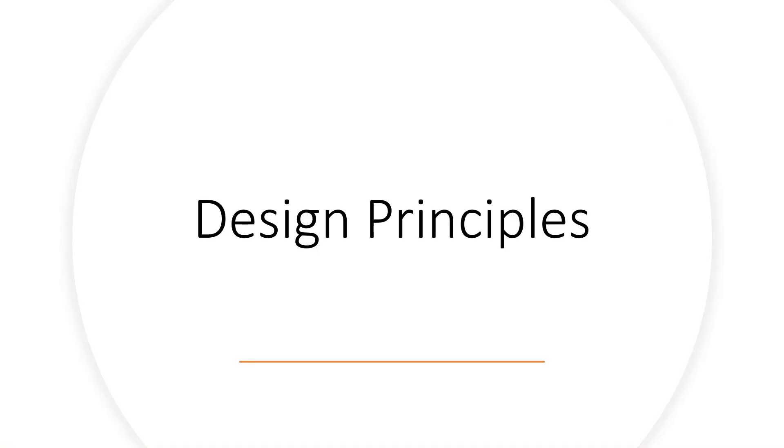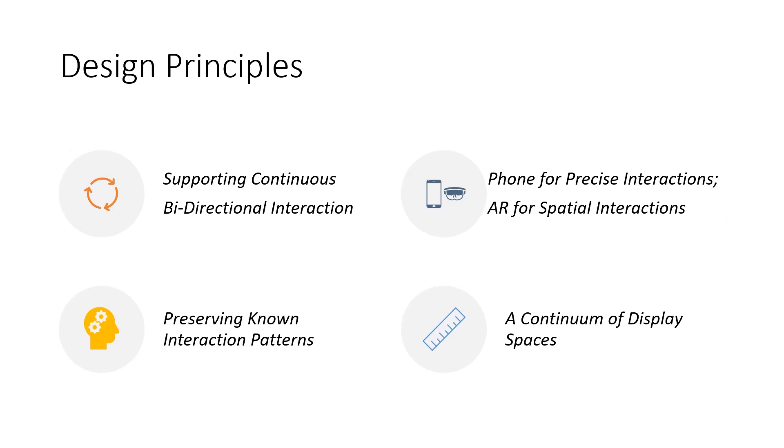After capability analysis, by combining findings from existing works, we conclude several design principles. First, instead of single-directional interaction, we believe that supporting continuous bidirectional interaction is very essential. Another important principle is to utilize the phone for detailed and precise interactions and the AR HMD for spatial interaction. Preserving known interaction patterns refers to leveraging what users are already familiar with — this effect is also known as legacy bias. Finally, combining a smartphone with an AR HMD gives rise to a novel continuum of digital display spaces, ranging from fully 2D to fully spatial. For more details, please refer to our paper.